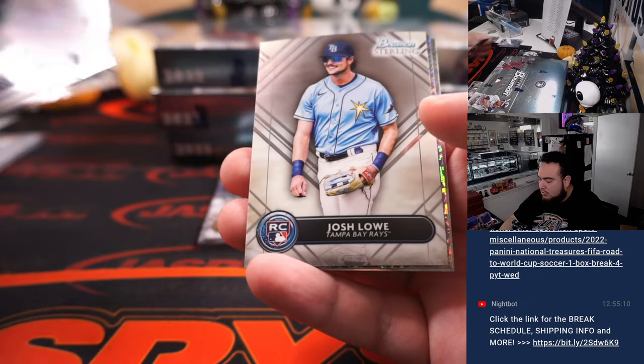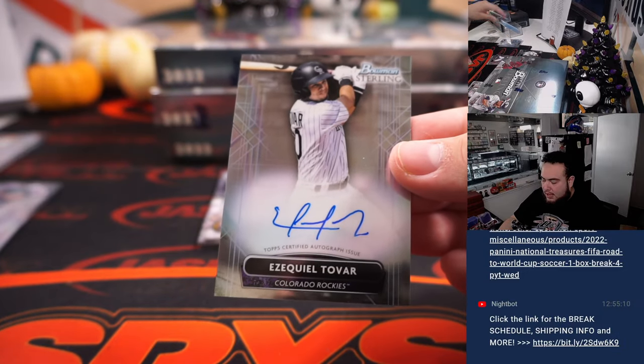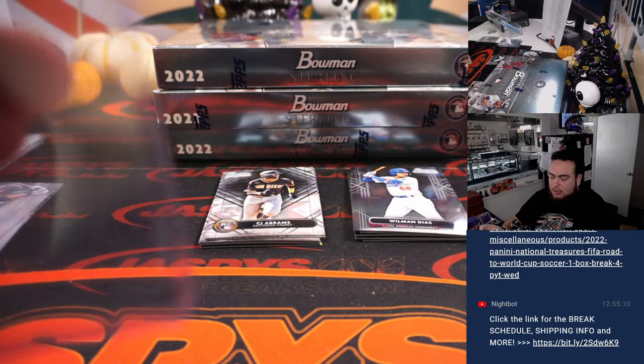Next one here: Hineda, Hyo Park, nice Jason Dominguez to $150, and Ezequiel Tovar for the Colorado Rockies. Rockies, that is going to David Yang.